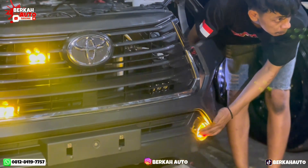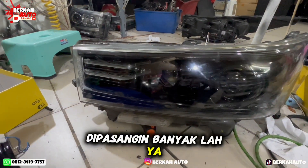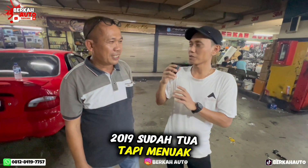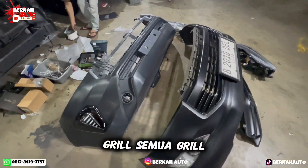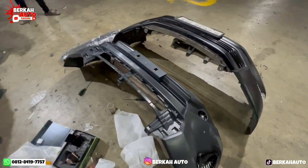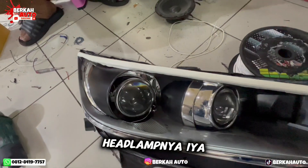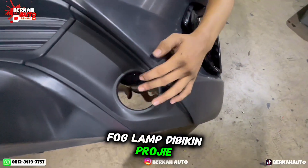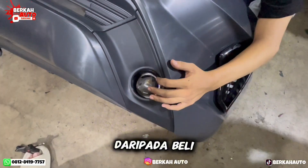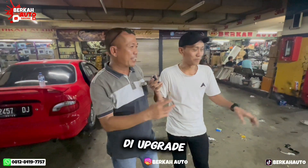Jadi pasang damper, lampu, dan banyak lagi ya, Pak. Dipasangin banyak. Mobilnya 2019, sudah tua tapi menolak tua — menolak tua. Berarti di-upgrade dari damper, lampu, grille, dan ada tambahan lampu projector juga. Betul sekali. Untuk headlamp sendiri dibikin dua headlamp — di-custom dari Berkah ya? Spok lamp dibikin projector. Daripada beli yang terbaru, lebih baik yang second di-upgrade.